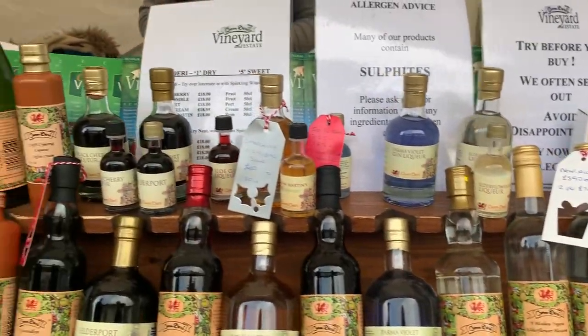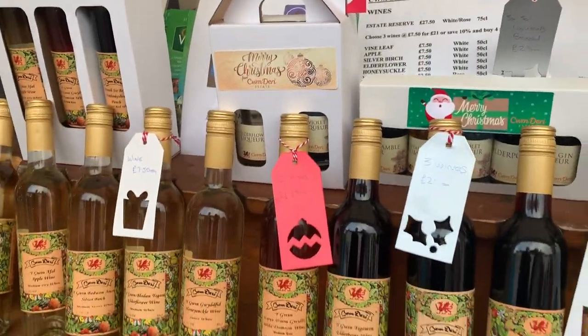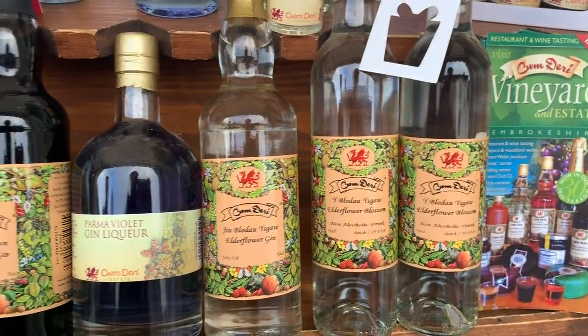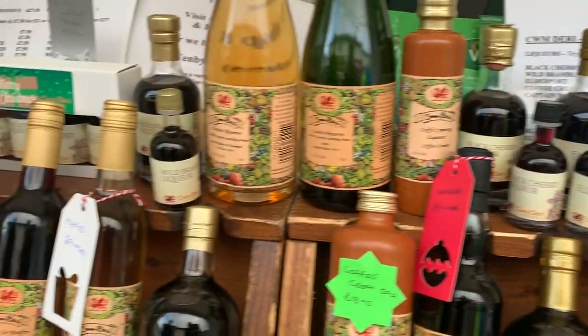I've just come across Cwm Deri Vineyard. They're based in South Pembrokeshire. Look at all of these Welsh wines and liqueurs that they have. What a fun gift, especially if you've got people that you're traveling to out of Wales — to bring a little bit of Wales with you. What a perfect Christmas gift.